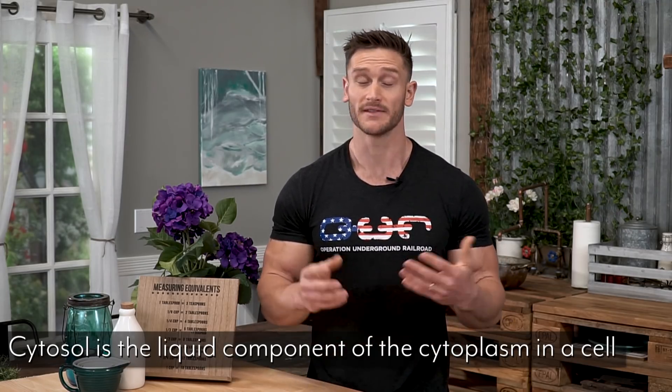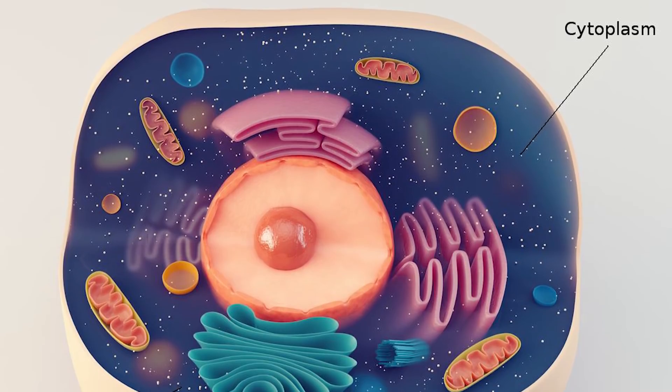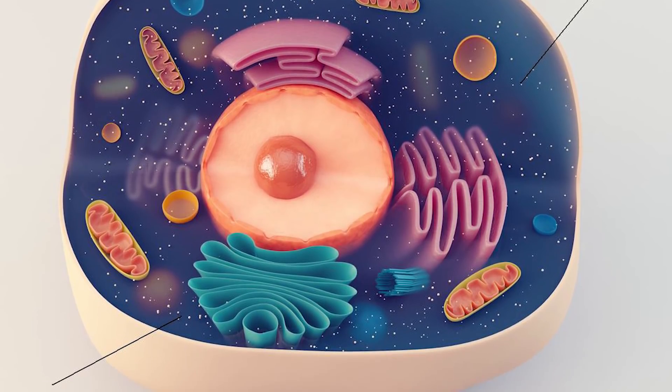It starts with a fatty acid molecule that comes from dietary fats or wherever the case may be. These fatty acids conjugate with coenzyme A in what is called the cytosol. The cytosol is just the aqueous portion of a cell. If you visualize a cell and look at a diagram, you'll see a liquidy portion in the center — that is the cytosol. The fatty acid conjugates with coenzyme A there and creates something known as fatty acid acyl coenzyme A.